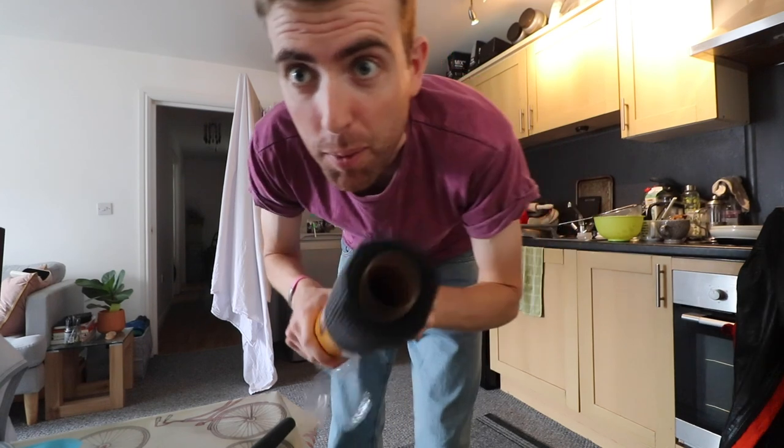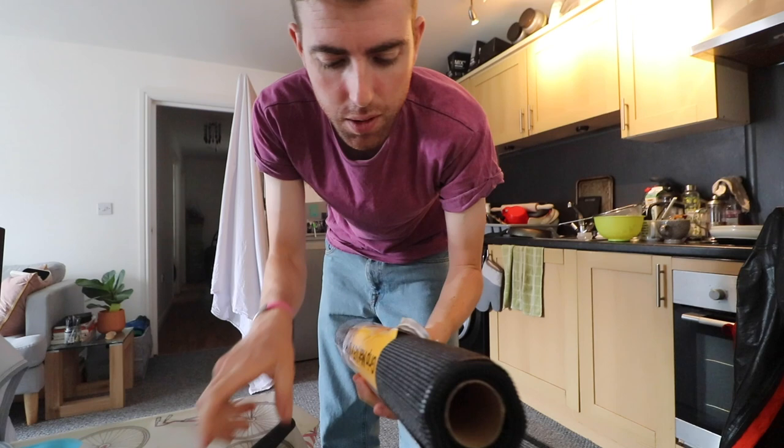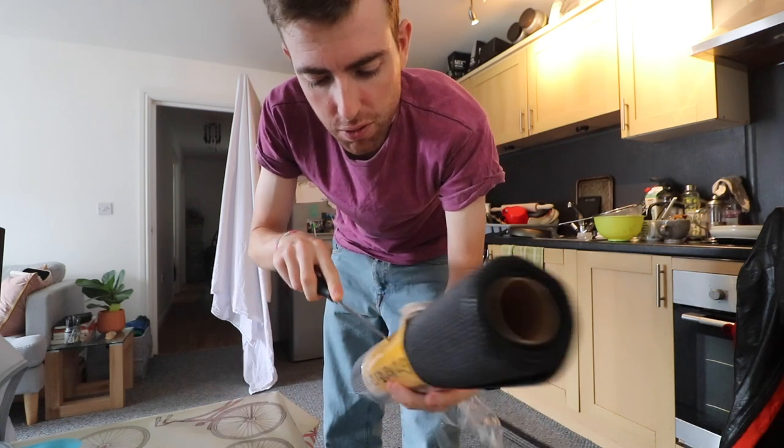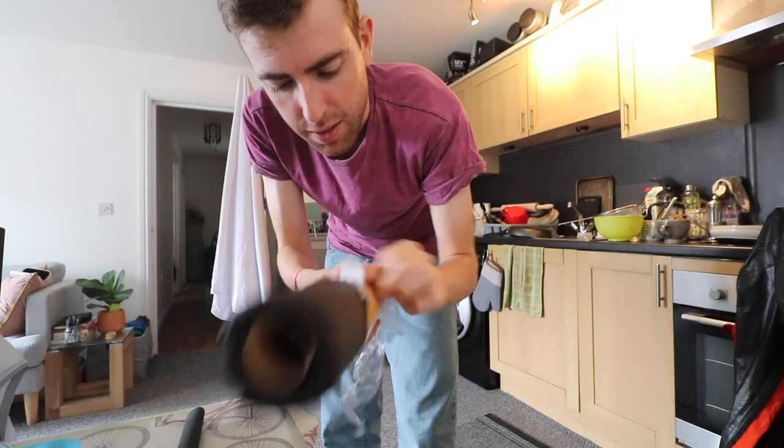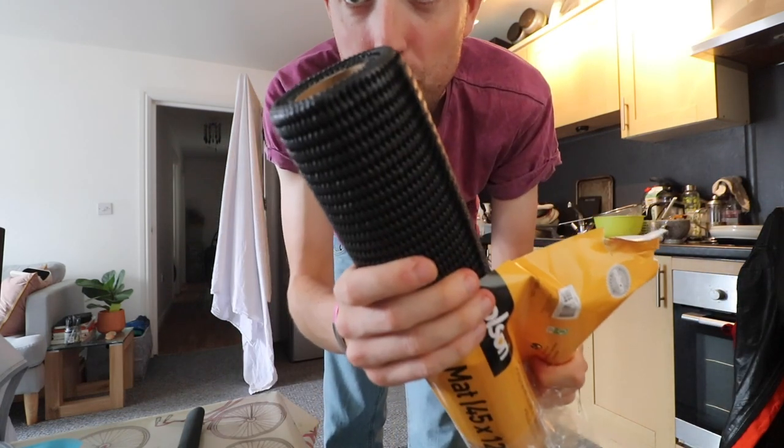We've just come back from a really nice morning out and I've bought some special upgrades to the van. To stop things sliding around in the back on the floor, we've got some rubber mats.